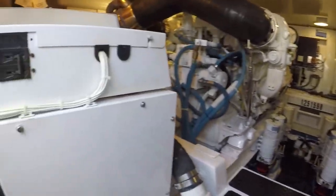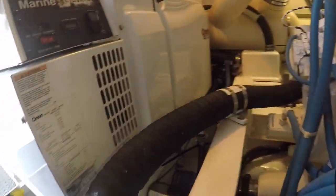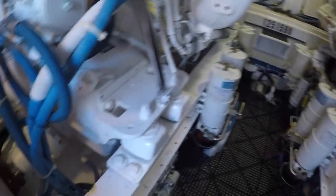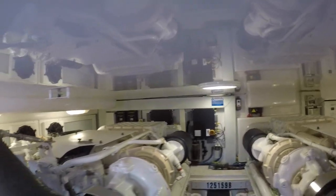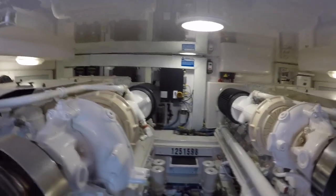Chillers are right here, a generator, exhaust, triple shaft seals. The engine room is accessible — almost a stand-up. I'm 6'1" and I can't quite stand up, but almost. It's better than crawling.